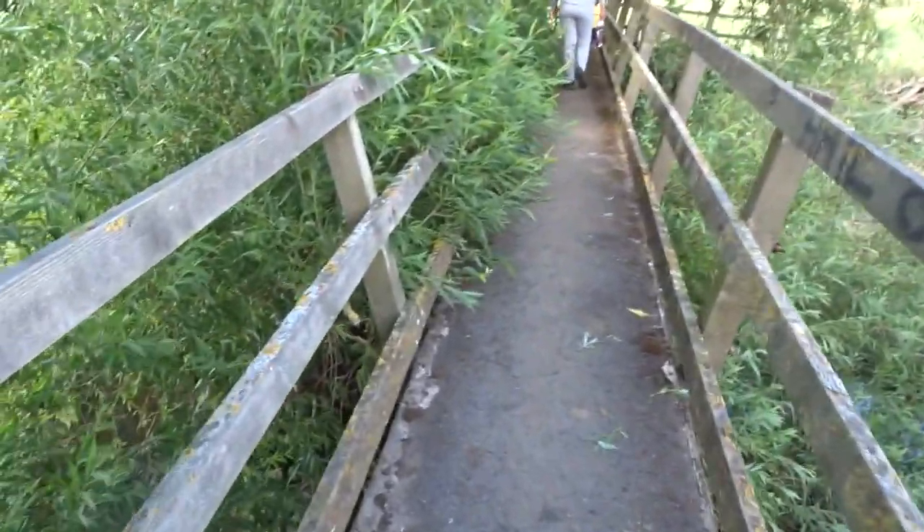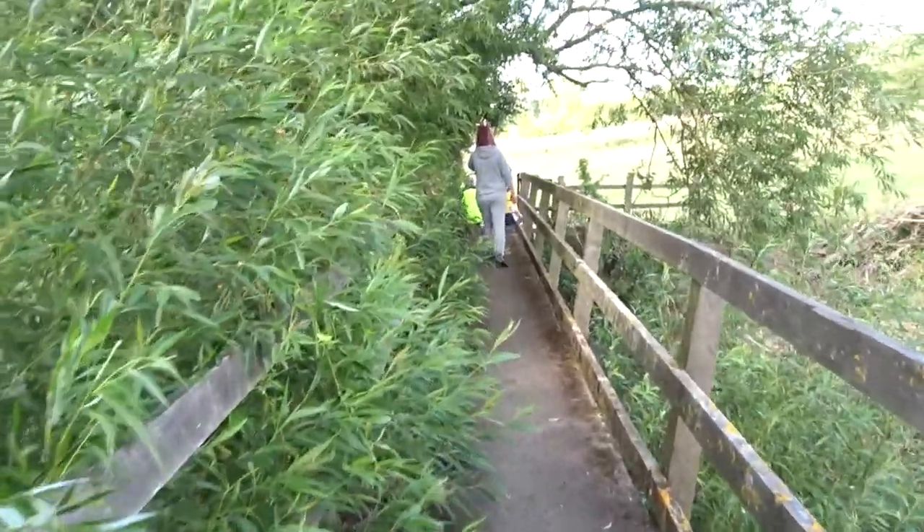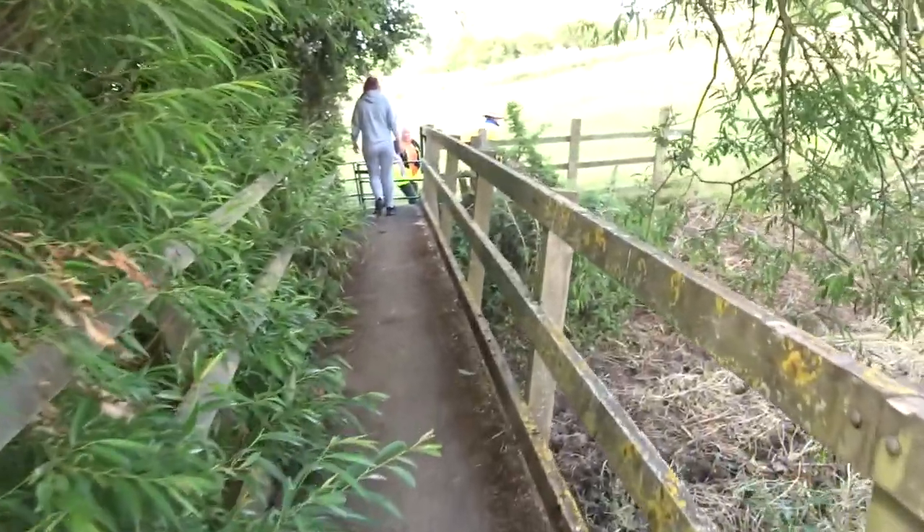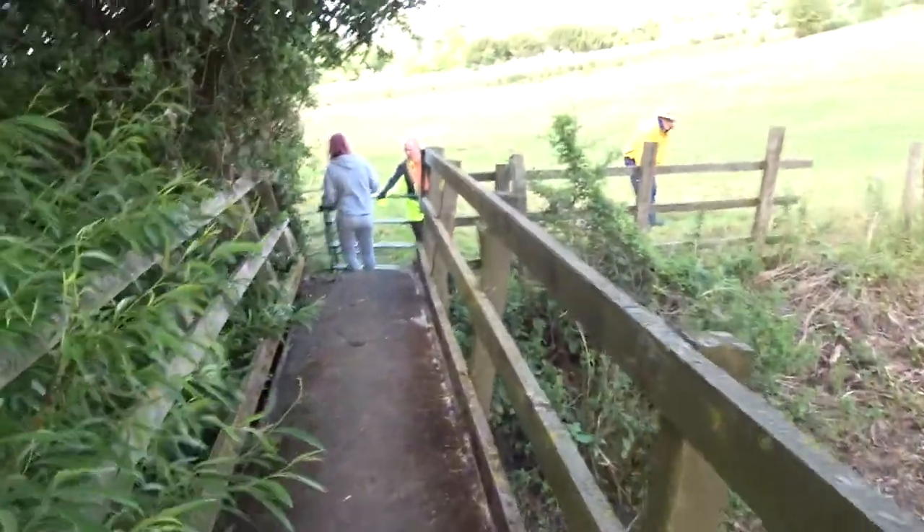I kind of want to be filming stuff for memories — my memories, my mum and dad's memories. It's like this walk, but I want to orientate it around the family more than just me being like, oh, we're here.